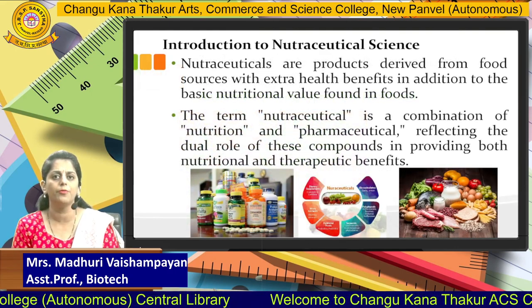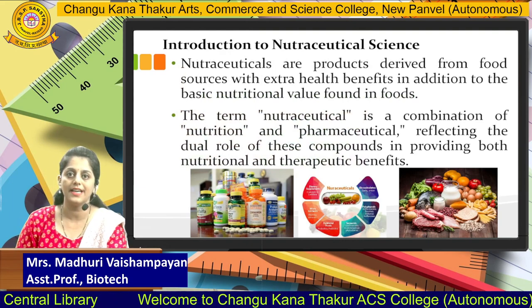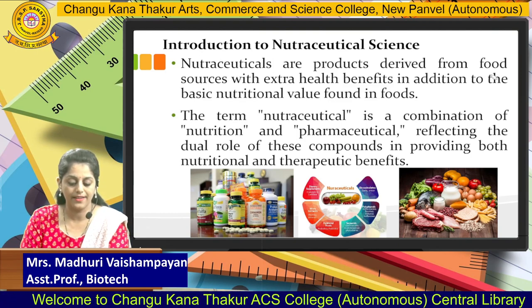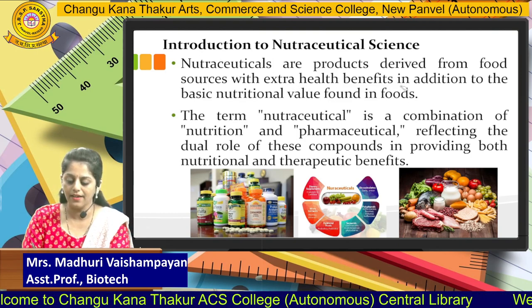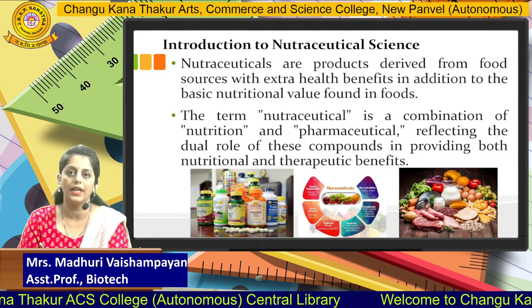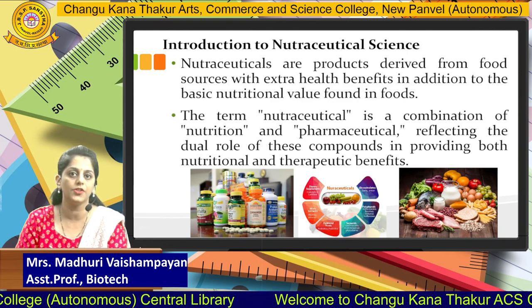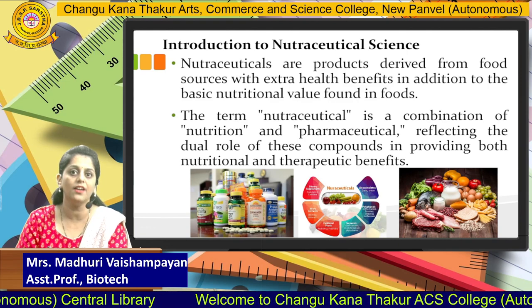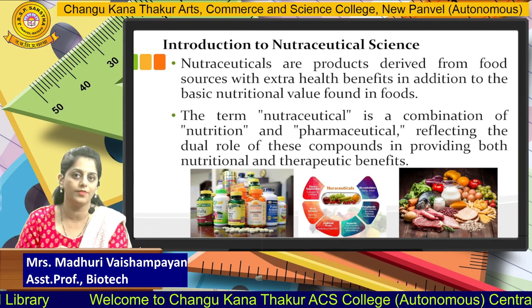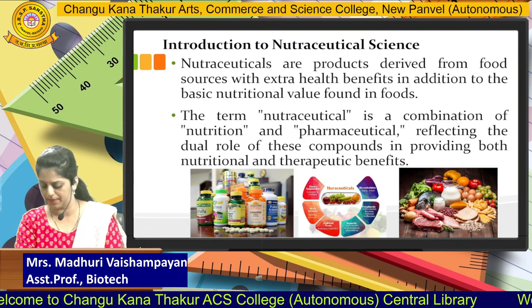First we will focus on what do you mean by Nutraceuticals. Nutraceuticals are products which are derived from a food source with extra health benefits in addition to the basic nutritional value found in food. The term Nutraceutical is basically a combination of two words — nutrition and pharmaceutical — which means the dual role of these compounds in providing both nutritional as well as therapeutic benefits.